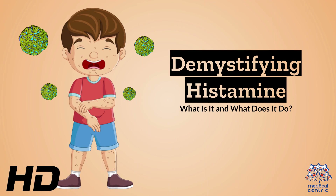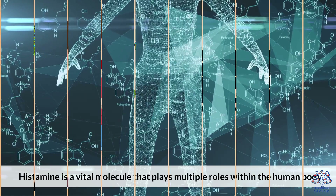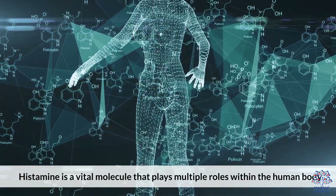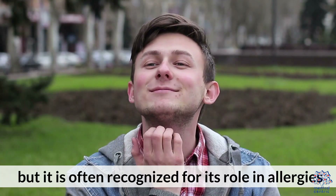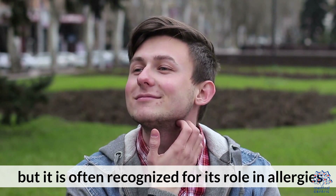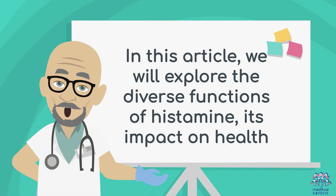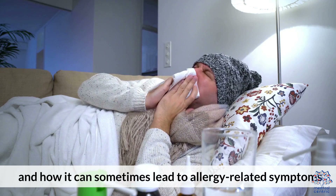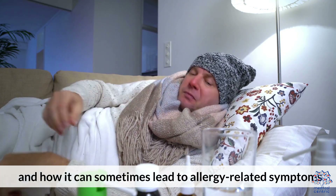Today's medical-centric topic is Demystifying Histamine: what is it, and what does it do? Histamine is a vital molecule that plays multiple roles within the human body, but it is often recognized for its role in allergies. In this video, we will explore the diverse functions of histamine, its impact on health, and how it can sometimes lead to allergy-related symptoms.